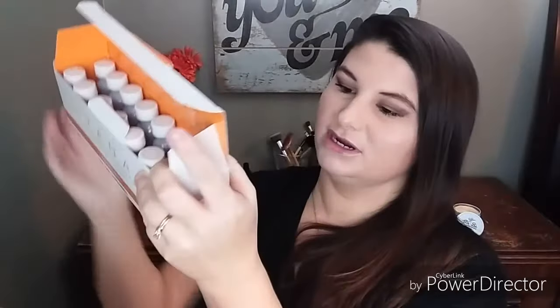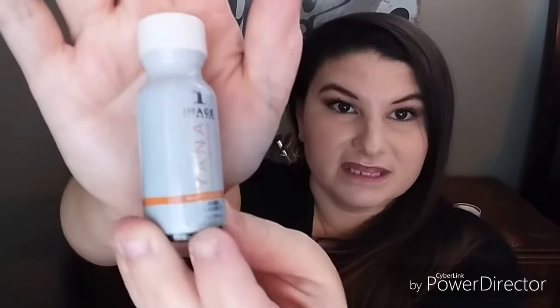Here are the nutrition facts on it — I tore the box a little. The directions say: take one vial per day for radiant skin. For best results, follow with eight fluid ounces of water, or mix into your favorite juice or smoothie. Can be used with or without refrigeration. Shake prior to use. Not for use by children under 18. Do not purchase if seal is broken. Protect from heat, light, and moisture.